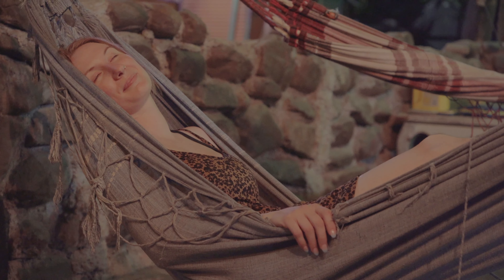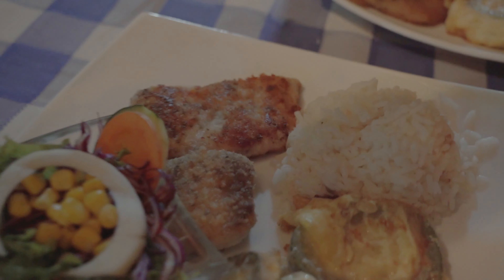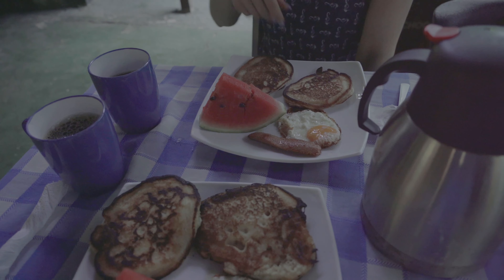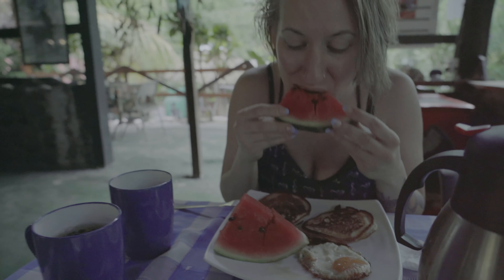We got back to our cabina and enjoyed our first home-cooked Costa Rican dinner of white fish, fried cheese, zucchini, rice, and salad. And for breakfast, pancakes, eggs, and a big slice of juicy watermelon.